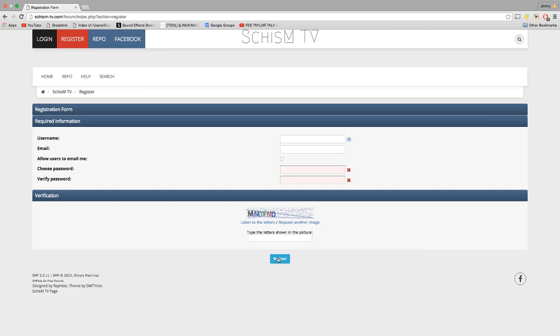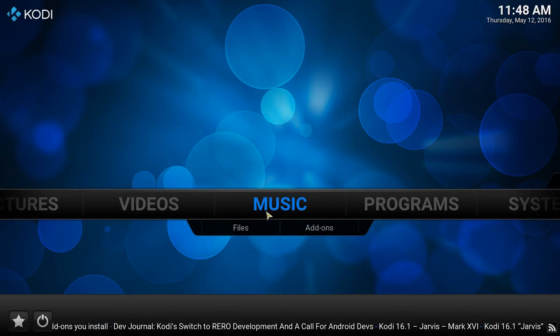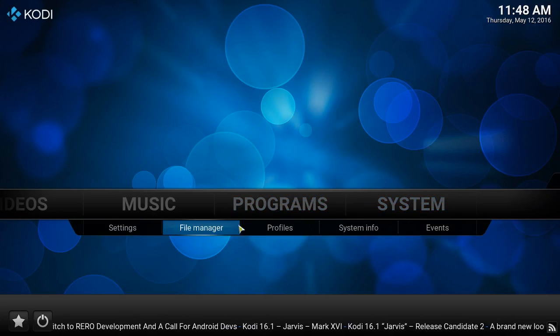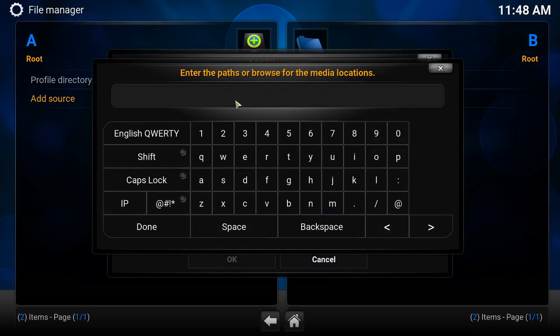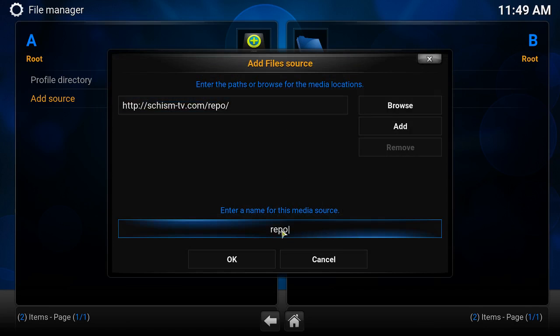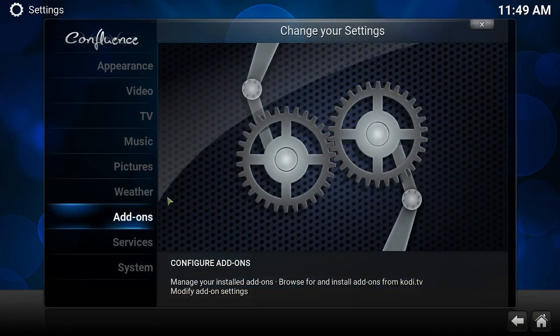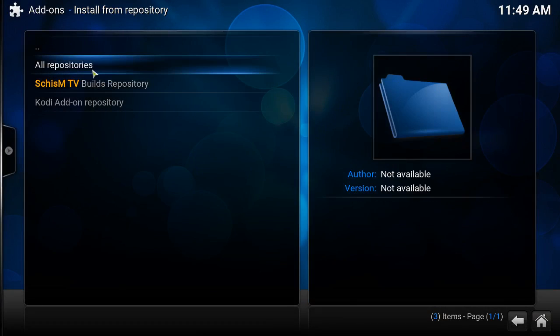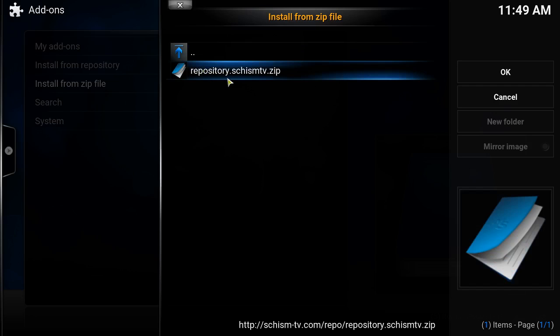If you don't receive an email after some time, check your spam folder. Once you've done that, go to the repo, highlight this address, go back to Kodi, go to System > File Manager > Add Source. Paste it in this box, hit done — it's gonna say the media source repo and you're okay.